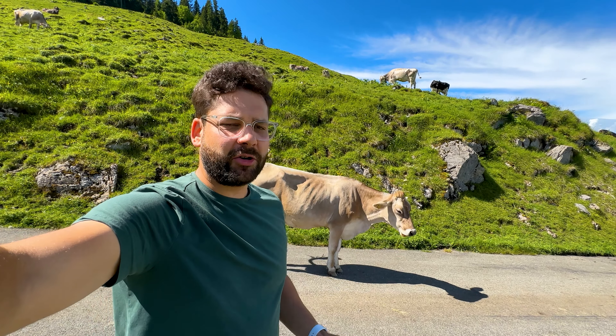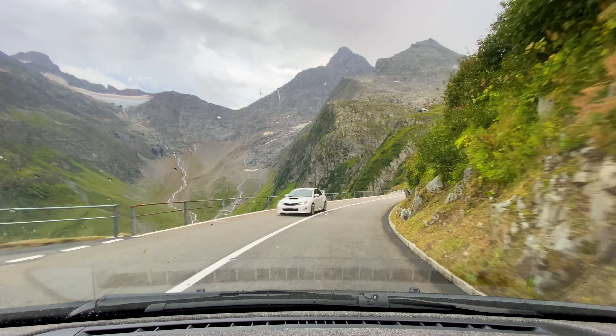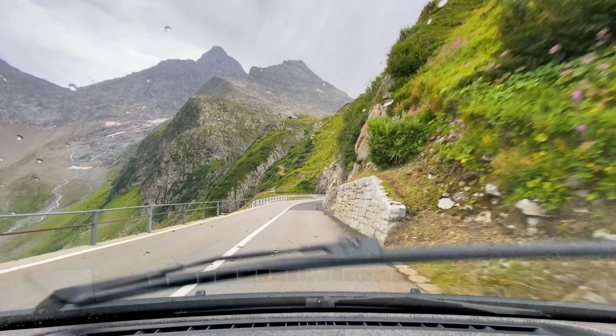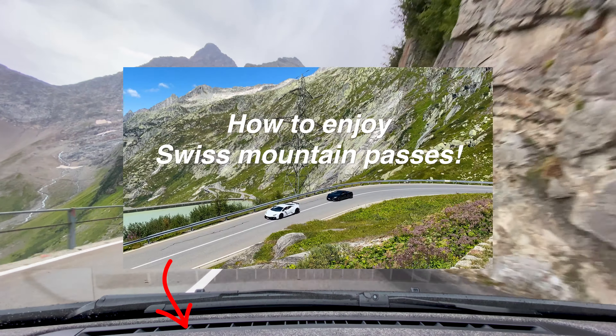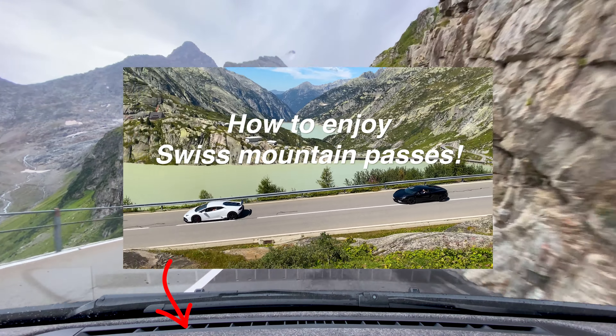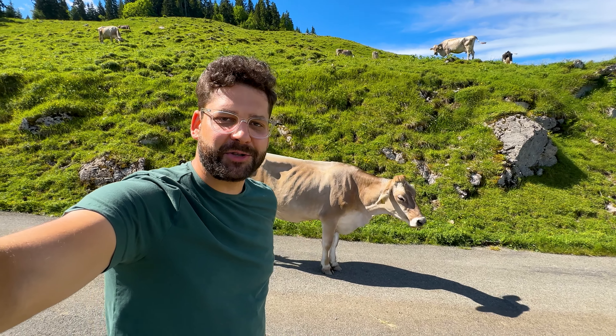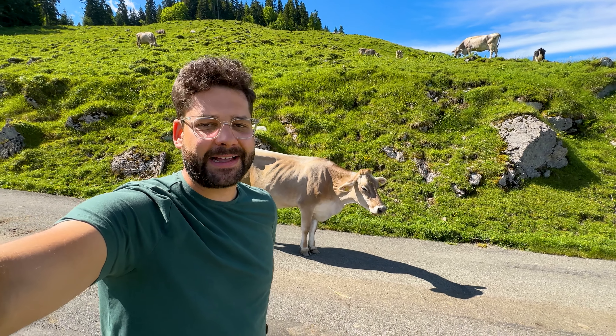Swiss locals take the scenic route — we like it, especially here in the Swiss Alps. In your navigation system, you can select to avoid the highway. In some locations it's not so nice, but in the Swiss Alps cantons it can be very rewarding — you'll have encounters like this one, and it's absolutely fantastic.